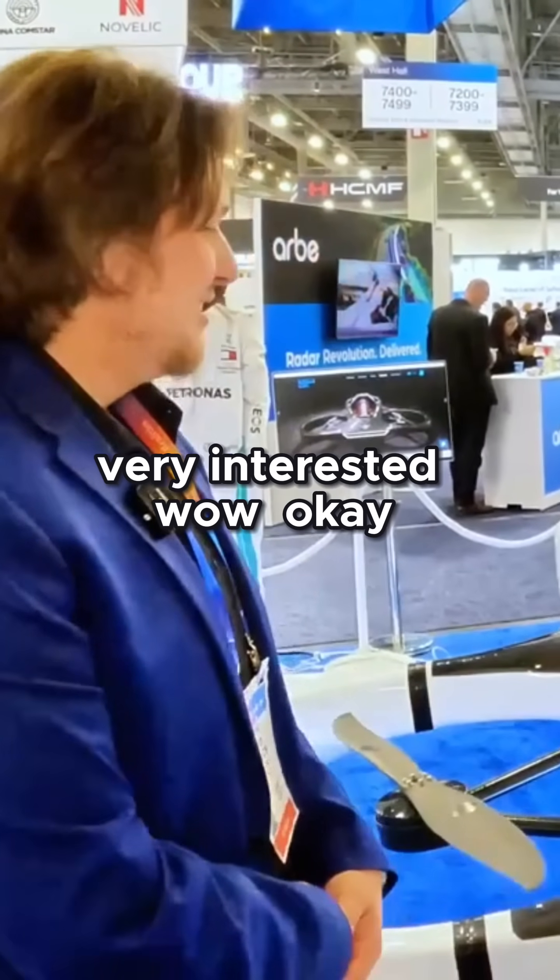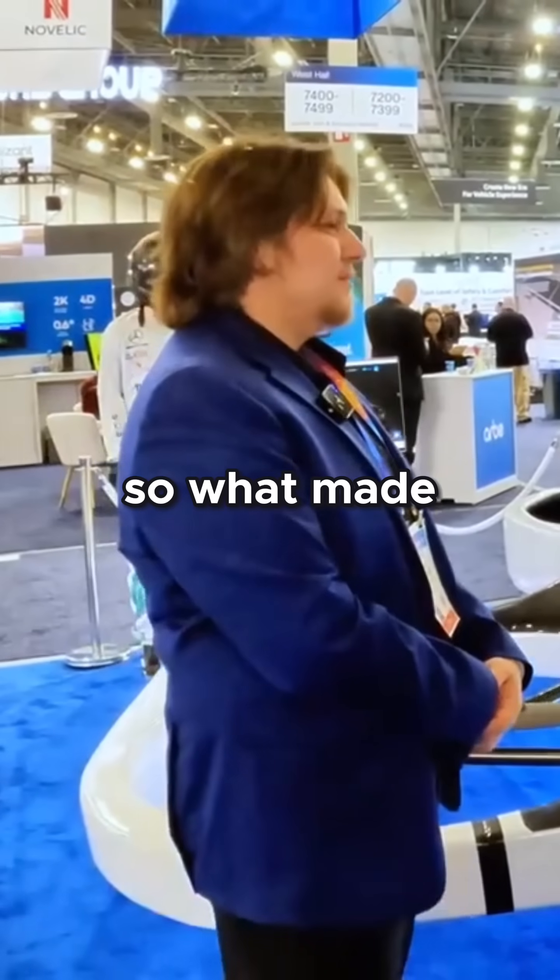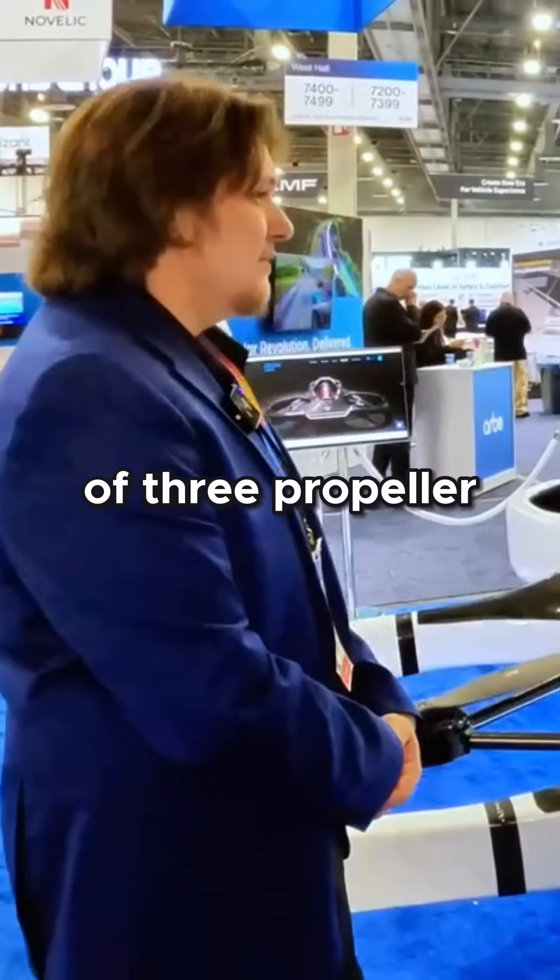Okay, very interested. So what made you guys want to go with this configuration of three propellers, one in the back?